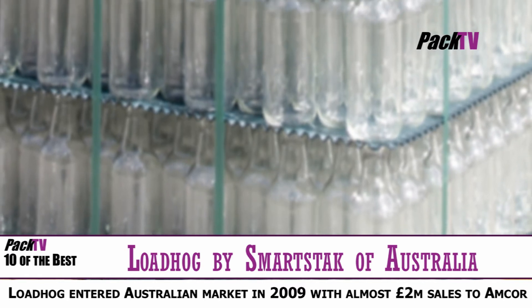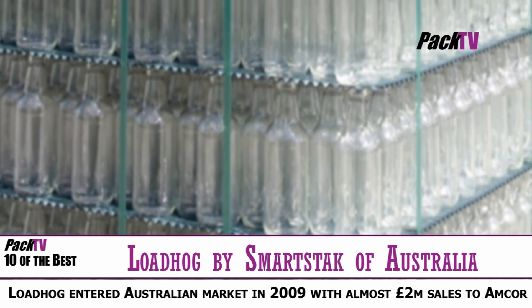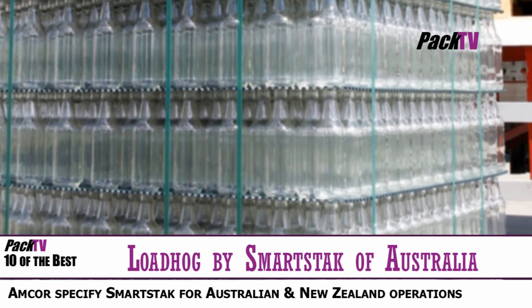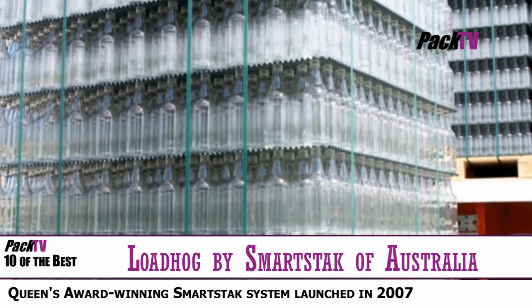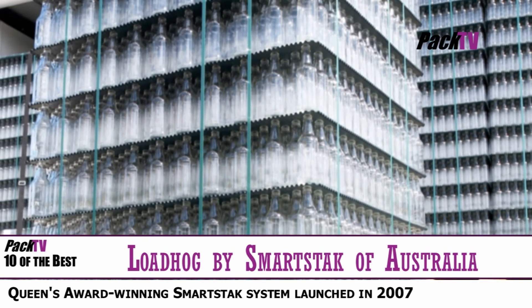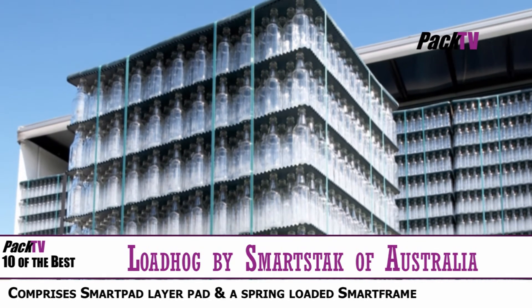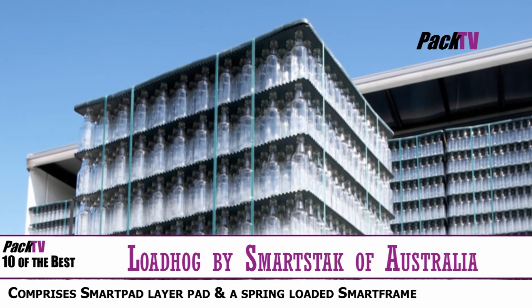After pilot testing, SmartStack developed by Lode Hogg of Sheffield — one of Australia's largest glass manufacturers — has specified the revolutionary and patented glass bottle transporting system as the standard method of conveying containers between its Australian and New Zealand operations. The SmartStack system comprises the SmartPad, an injection-molded waved-edged layered pad, and a spring-loaded SmartFrame, which work together to prevent the collapse of bottle packs during transportation and storage.